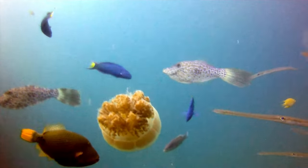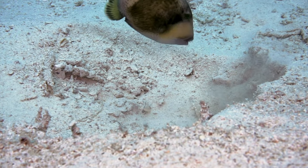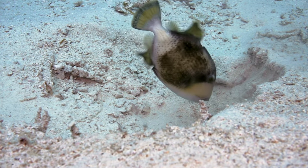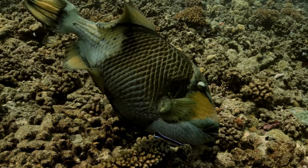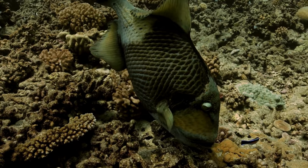If you found this journey as fascinating as we did, do give this video a like. Share it with your friends and subscribe to our channel for more amazing marine content. Remember, every click helps us bring you more from the deep blue. Until next time, keep exploring.